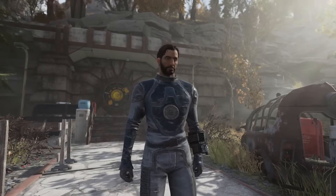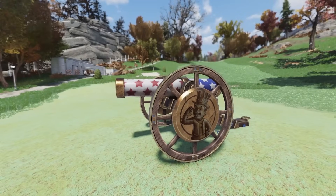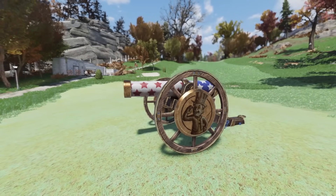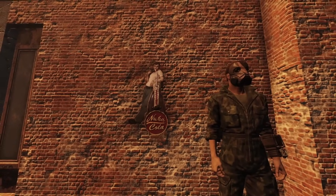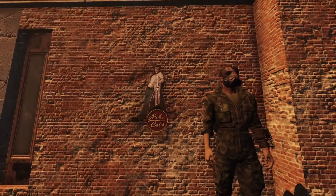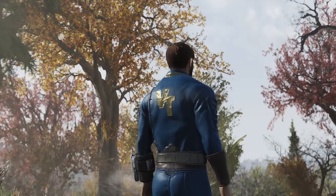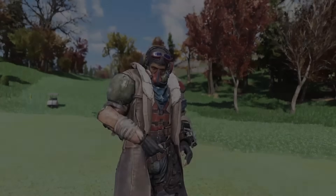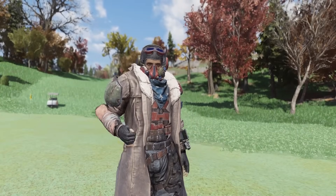Ladies and gentlemen, welcome back to another Fallout 76 video on the channel. It's a Wednesday, which means it's time to go over this week's upcoming special offers, most of which will be available for only 24 hours, so make sure to stay tuned throughout and make note of any that stand out to you. This is something I do each and every week, so make sure to be subscribed to the channel, and if you find this one helpful, make sure to hit that like button. Let's dive straight in.